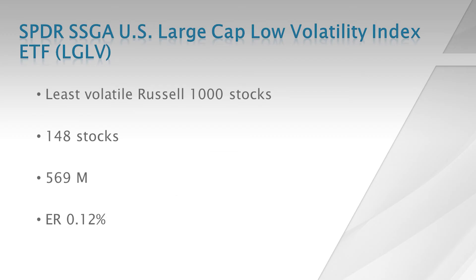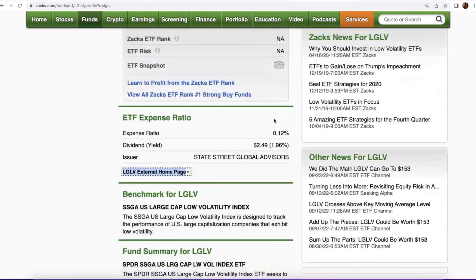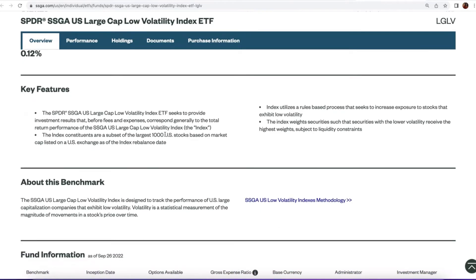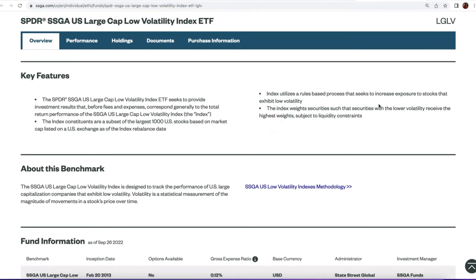The third one I'm highlighting is by State Street — the SPDR SSGA U.S. Large Cap Low Volatility Index ETF, ticker LGLV. This selects stocks from the broader Russell 1000 index, picking the 148 least volatile stocks and applying liquidity screens as well. It has 569 million in assets and is the newest and cheapest of the three at 12 basis points in expense ratio. It uses a process to select the lowest volatility stocks from the largest 1000 U.S. stocks, subject to certain liquidity constraints.